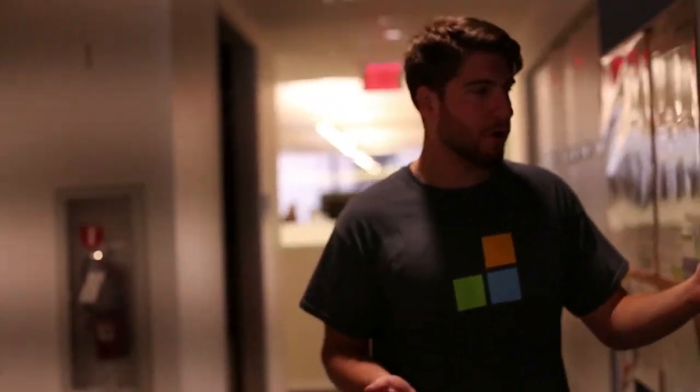Here we have the kitchenette with all the essentials. We have our baby water machine, our coffee machine, and our snack closet behind you.